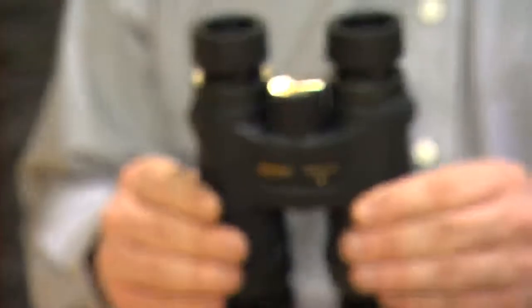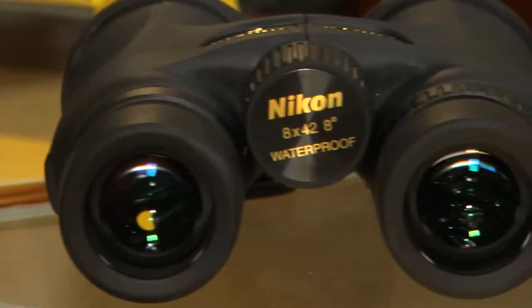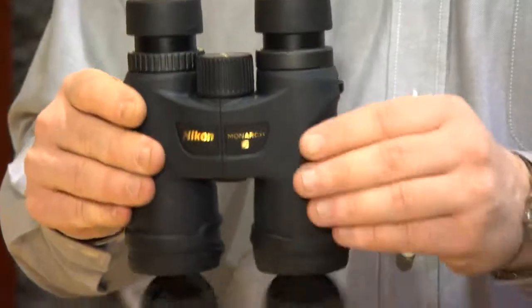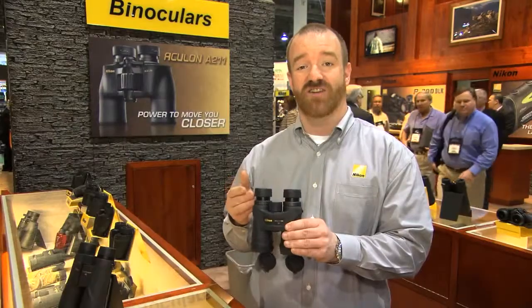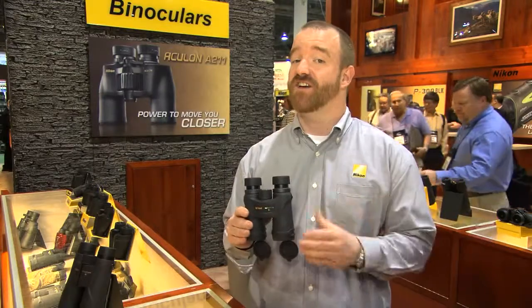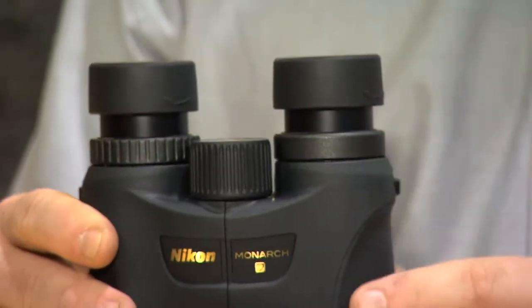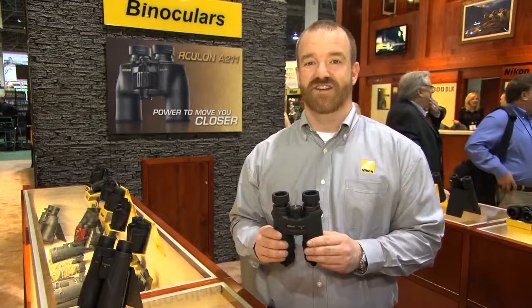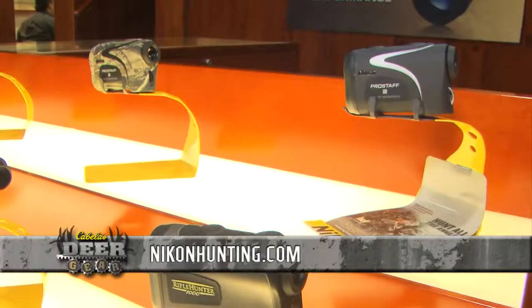We've made an addition to our Monarch line with the Monarch 7. It's going to have ED glass and an incredibly wide field of view. It's also a very compact size — fits nice around the neck, lightweight, with long eye relief, and again I can't stress enough, a wide field of view. Big ocular glass helps with eye fatigue. To check these out or any of our other products, please visit NikonHunting.com.